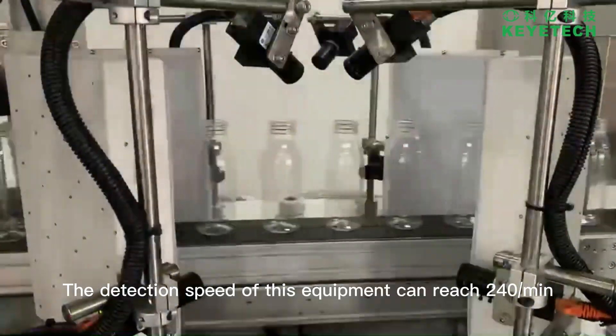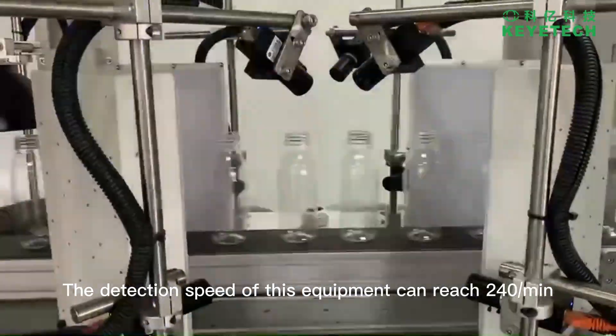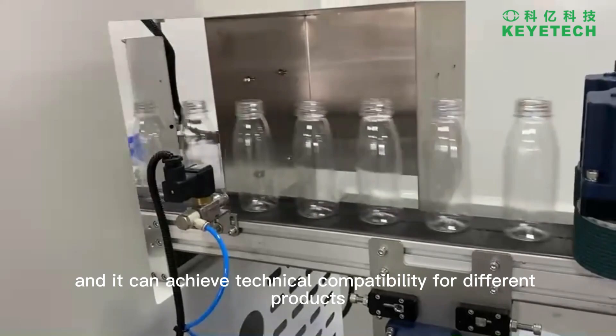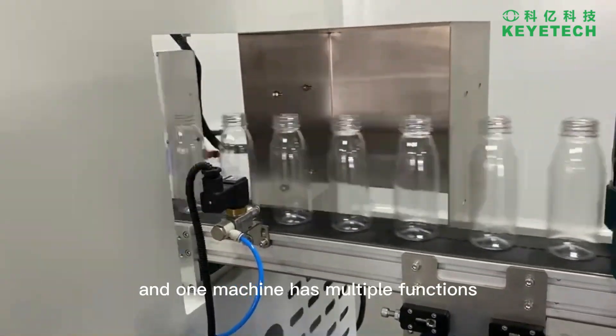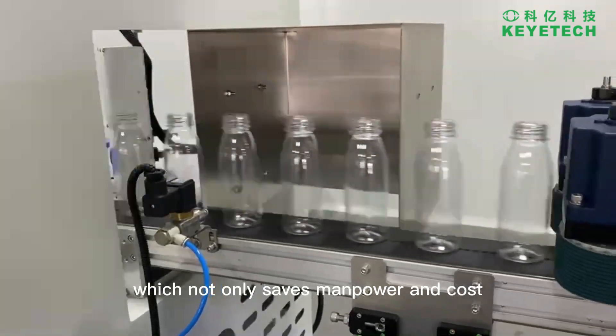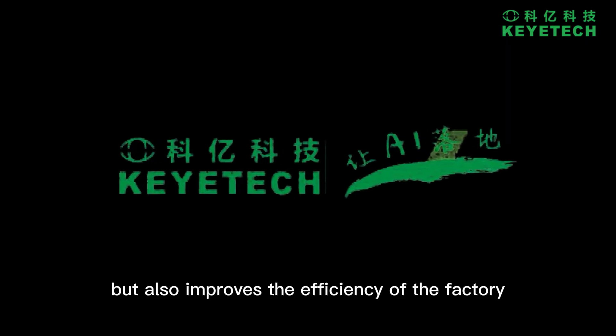The detection speed of this equipment can reach 240 per minute, and it can achieve technical compatibility for different products. One machine has multiple functions, which not only saves manpower and cost, but also improves the efficiency of the factory. Ethercom makes foreign trading easier.